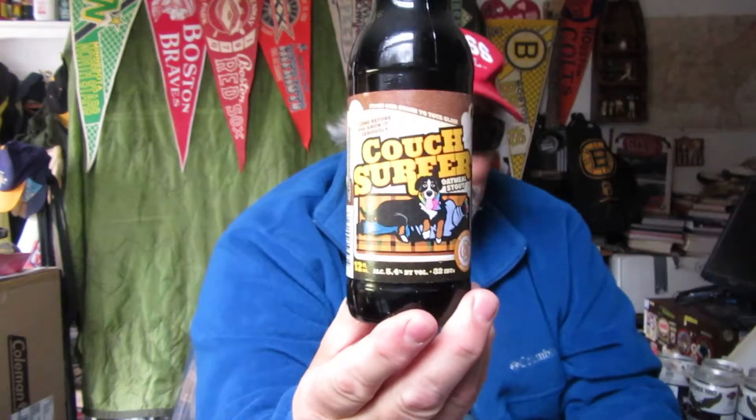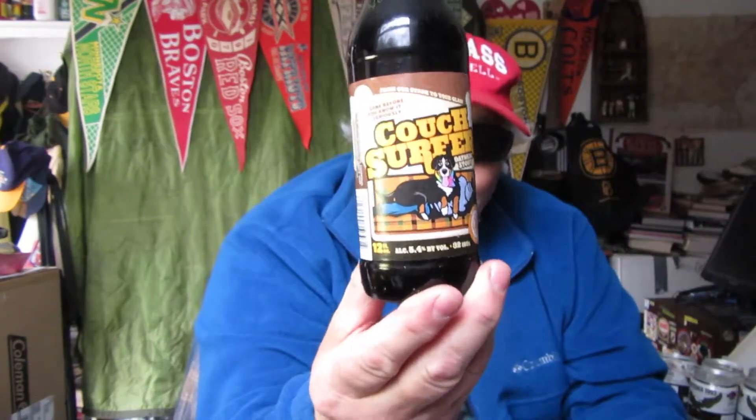A New England beer from Middlebury, Vermont, and it's an oatmeal stout. One of my favorites. I like lager, but right after that, Tidewood Porter oatmeal stouts.